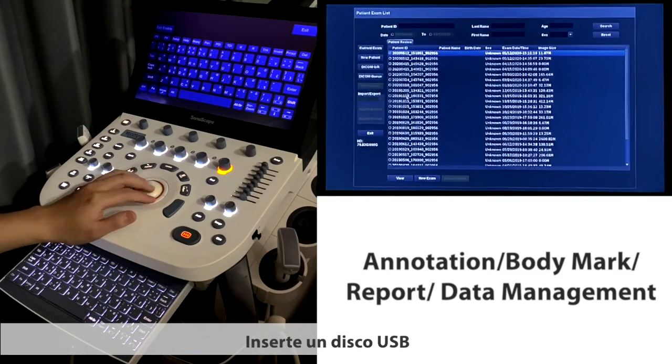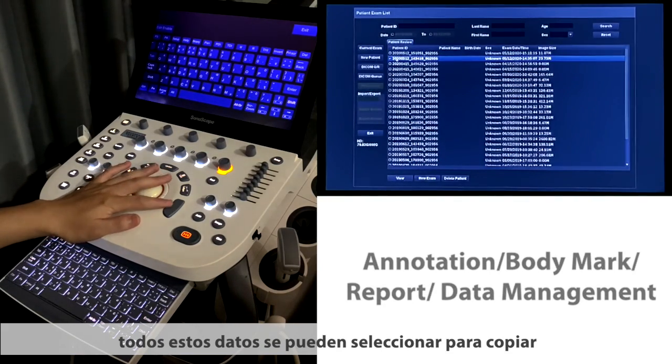Insert a USB disk. All this data can be selected and copied out.